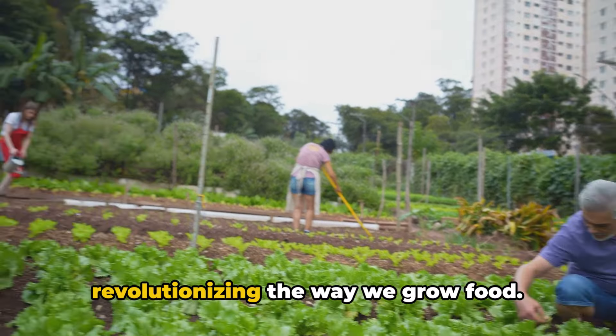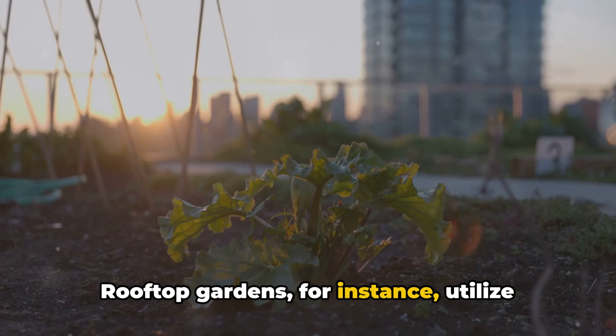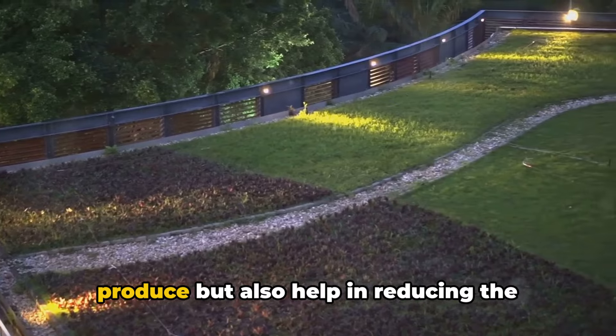Urban farming techniques are revolutionizing the way we grow food. Rooftop gardens, for instance, utilize unused space to grow a variety of crops. These green roofs not only provide fresh produce but also help in reducing the urban heat island effect, improving air quality.